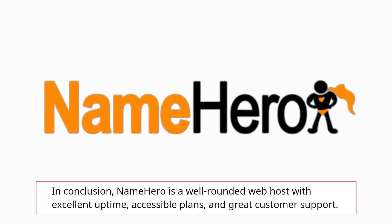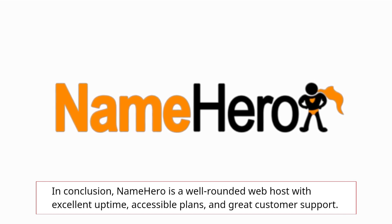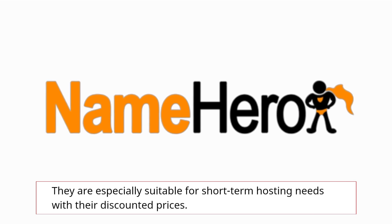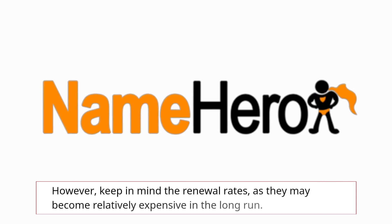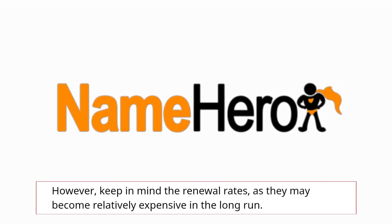In conclusion, NameHero is a well-rounded web host with excellent uptime, accessible plans, and great customer support. They are especially suitable for short-term hosting needs with their discounted prices. However, keep in mind the renewal rates, as they may become relatively expensive in the long run.